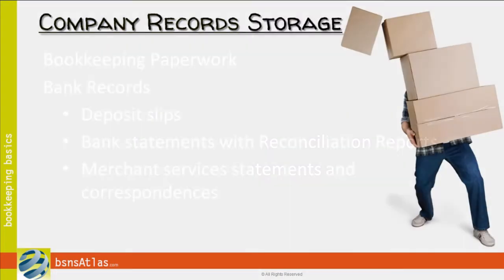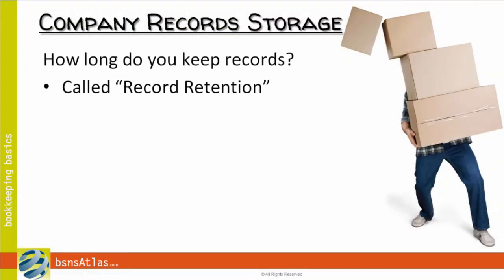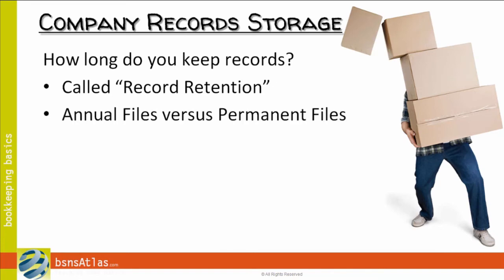A question I get asked quite a bit is: how long do I need to keep these records? What we're talking about here is called record retention, and that could be an entire course in itself. My best answer is to first realize that you need to set up what we call annual files versus permanent files. There's some paperwork you'll file on an annual basis — all your electric bills for this year, all your invoices from vendors for this year — and at the end of the year, once you've wrapped up your books, you can box those up and store them. On the other hand, you're going to need some permanent files that stay in the filing cabinet from year to year, such as a copy of your lease or your employee files.